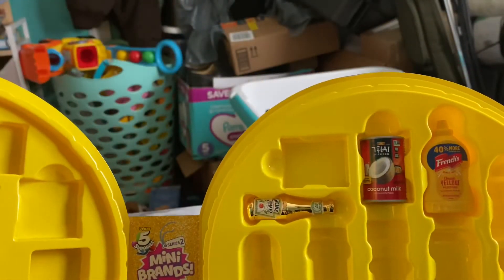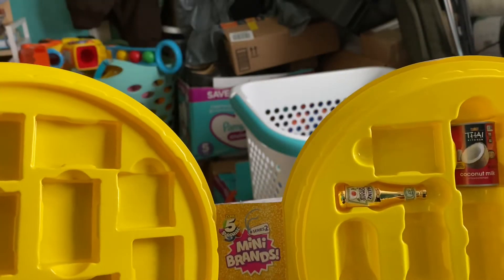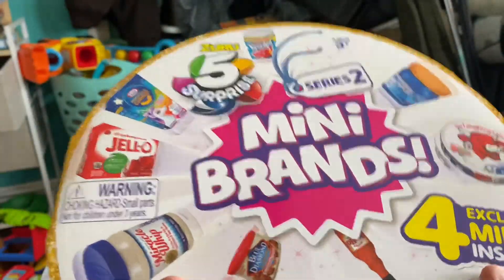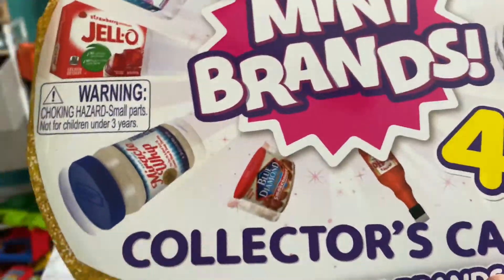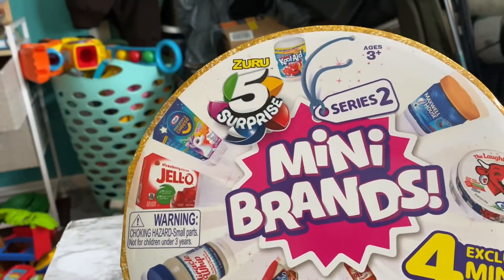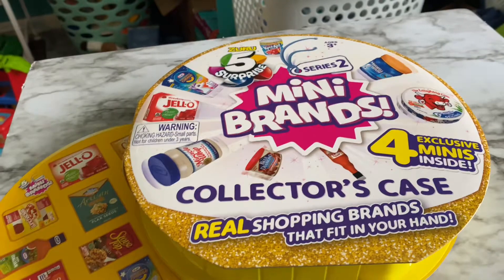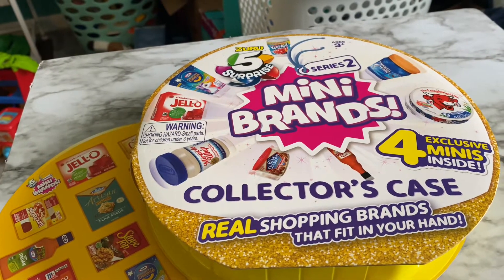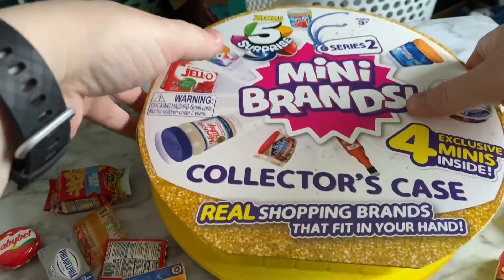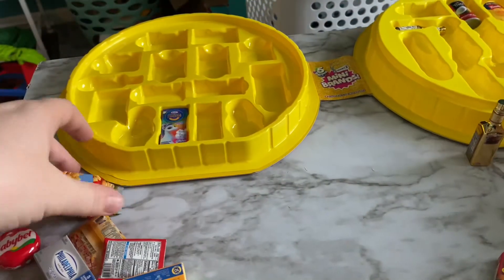I am pretty sure all four of these are new to me. This is the collector's case that I will be trying to fill up. I've only opened up Series Two so far. I'm not sure if I would have everything, but I'm going to at least try. I still have eight Series Two balls to open. I went ahead and got everything out of my collection that I have for this, and I'm going to put them in.